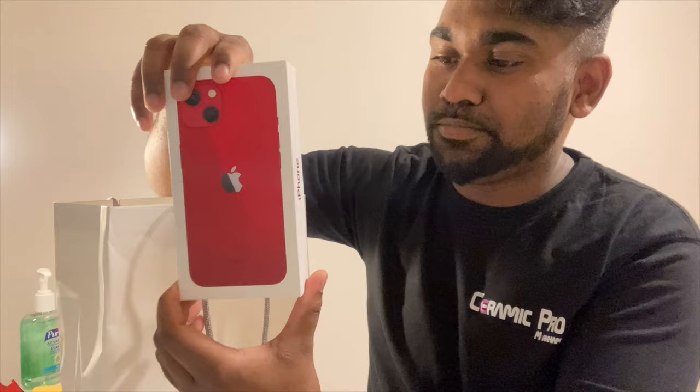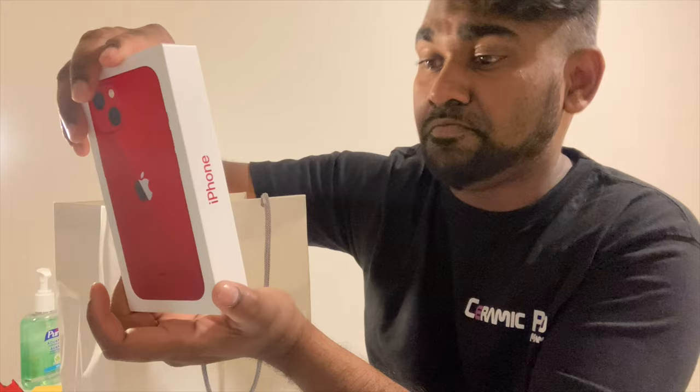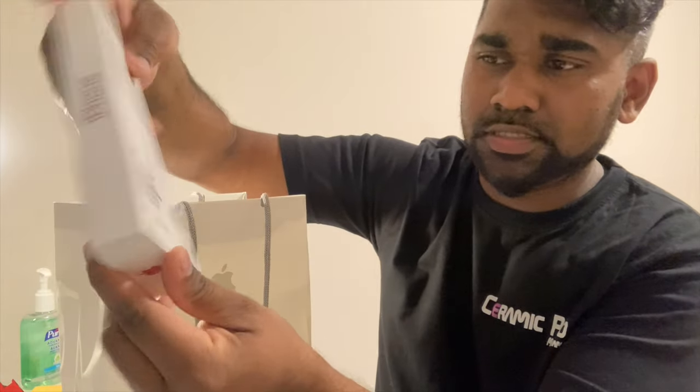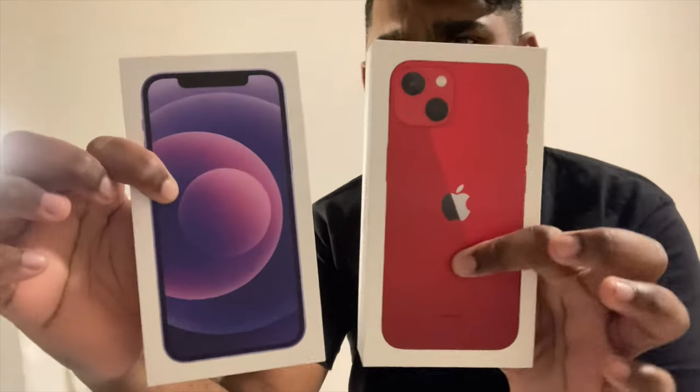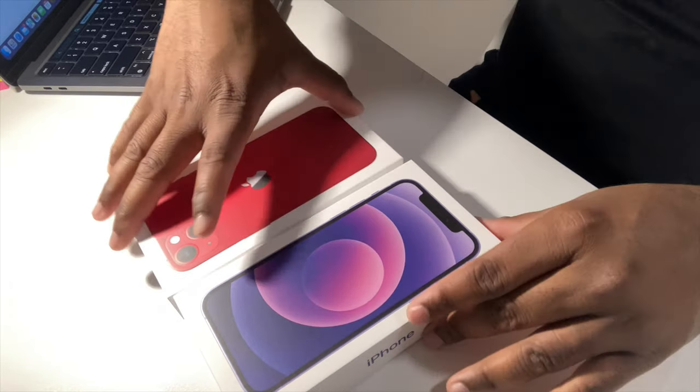One thing unique about the iPhone 13 versus the iPhone 12 is that the iPhone 13 does not have plastic wrap on it — that's Apple's initiative to reduce plastic. It does have an easy peel at the bottom and top which keeps it sealed, but there's no plastic packaging. The next item in the box is the iPhone 12, which I got in purple.